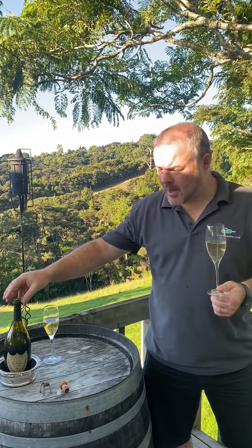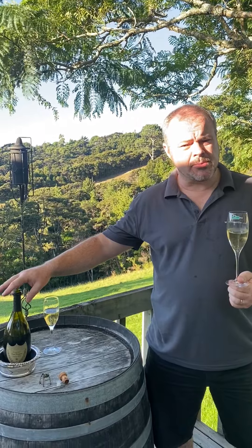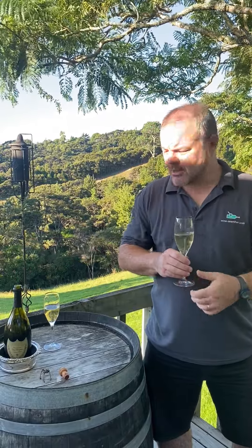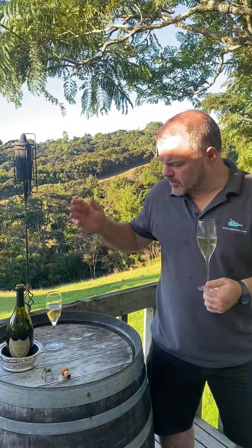I don't have an exact blend on it, but it's normally not more than about 60% Chardonnay with the balance being Pinot Noir — so probably about 60-40. That gives it an elegance and a freshness from the Chardonnay component, with an underlying weight and richness coming from the Pinot Noir.